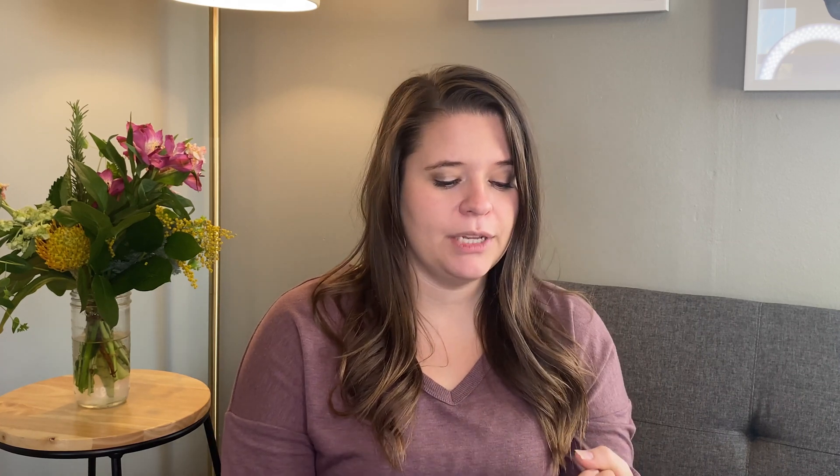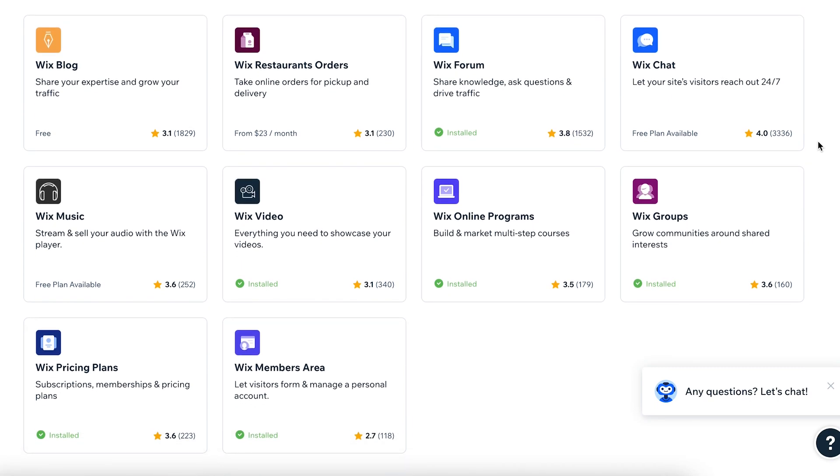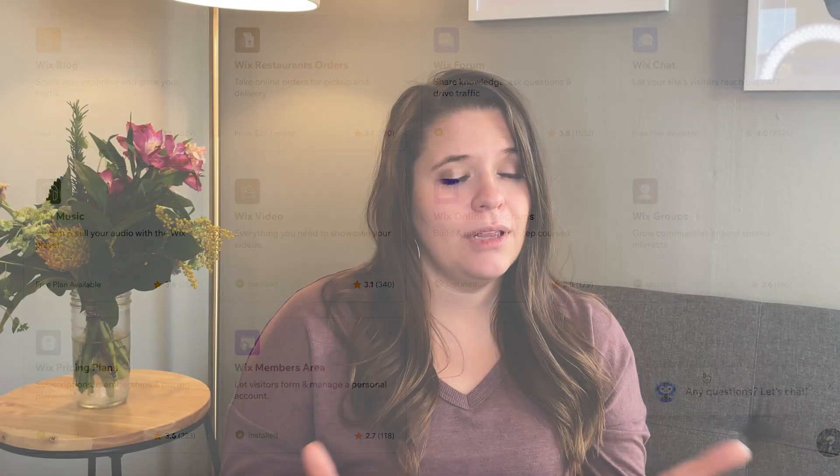So you can do restaurant bookings, you can do bookings, you can do events, groups, online courses — the options are totally there and it's awesome, but you are limited to the template and the Wix apps.